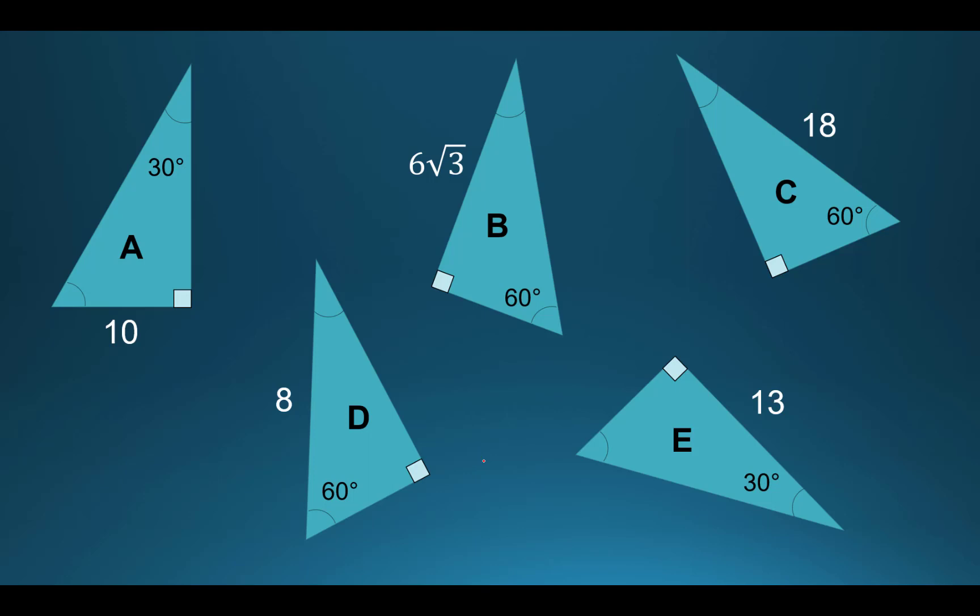Let's look at example A: the short side is 10, opposite the 30-degree angle. The longest side — the hypotenuse — is automatically 20. The remaining middle side is 10 times the square root of 3. I know it's the short side because it's opposite the 30-degree angle — not because it looks short. The remaining side has to be 10 times the square root of 3.